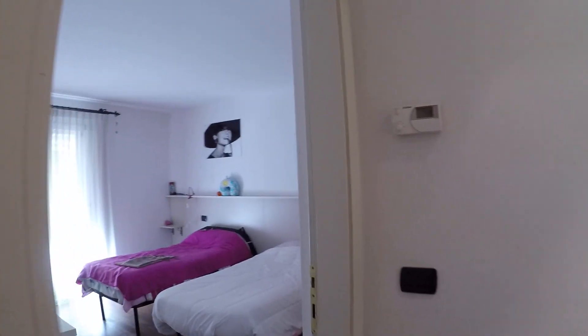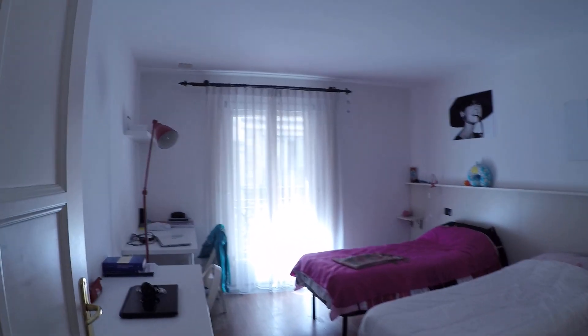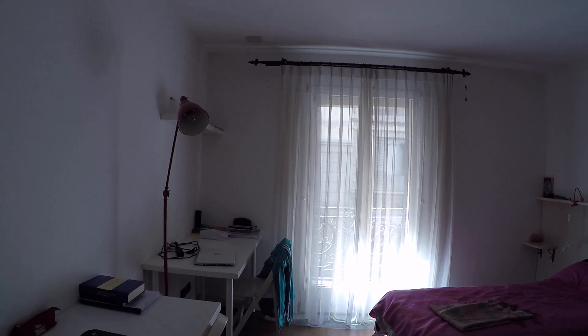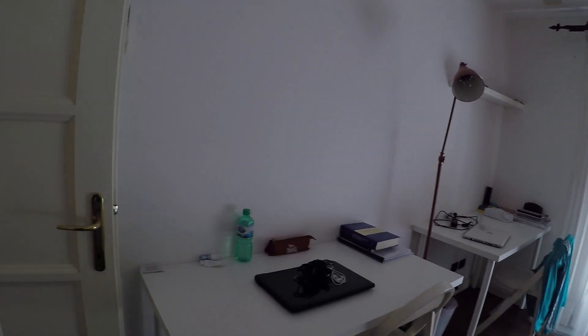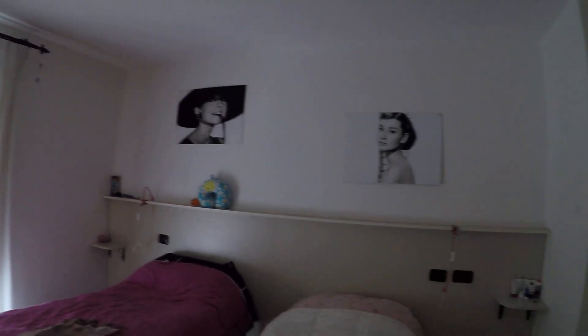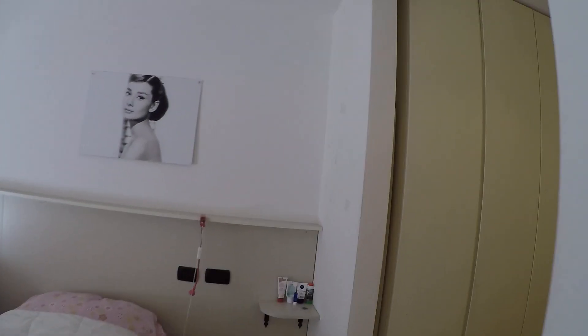Now I'm entering bedroom number one — this is another double bedroom. We have got here an ensuite bathroom. We have got two desks, there is a lot of space and everything is comfortable. Here we have got two large wardrobes and a little corridor that brings to the bathroom.